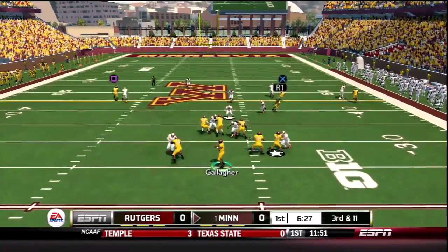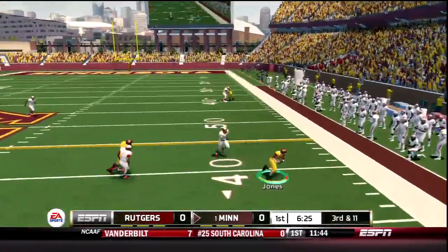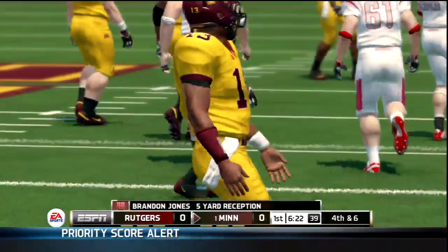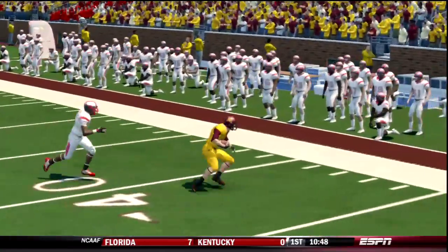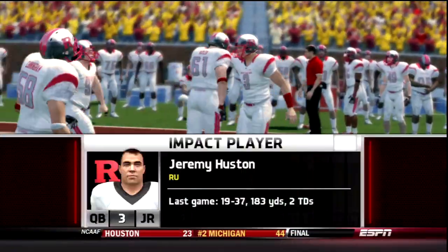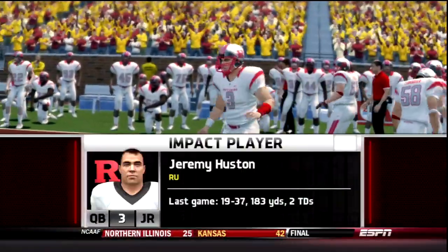3 wide right, 3rd and 11. Gallagher fires and that is caught by Brandon Jones. That throw really didn't have a lot of strength behind it — look at this wobbler as Jones had to come back for it. The Gophers punt and here comes Rutgers.